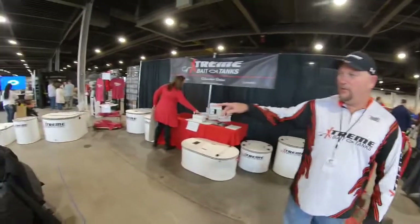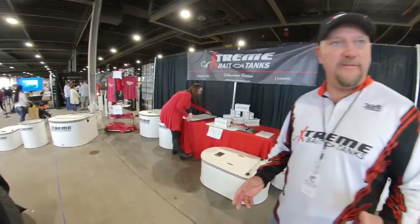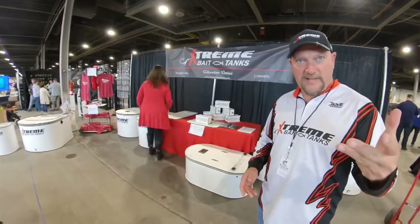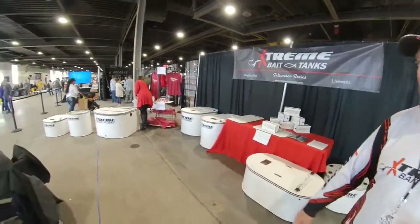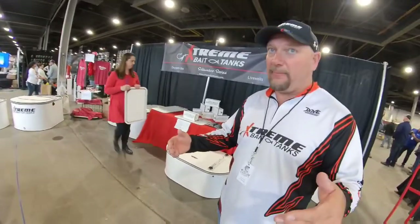We already go up to - if you haven't seen it over here - the 100-gallon tank. So basically they're in increments of 15: 20 to 35, the 50, the 65, the 80, to the 100. So extremebaytanks.com - if you need it, I could probably build it.